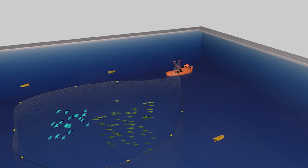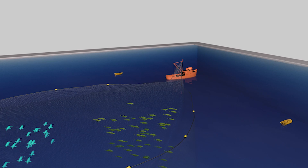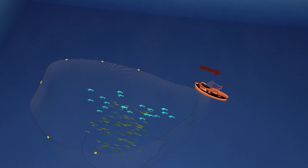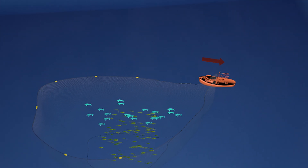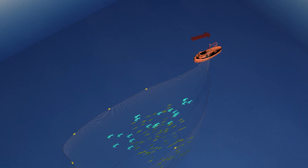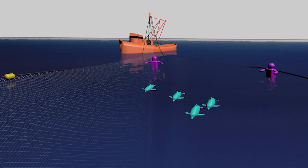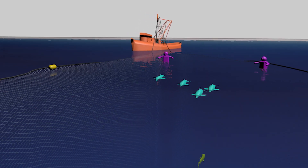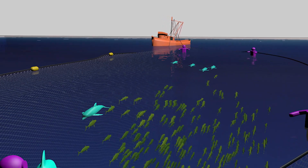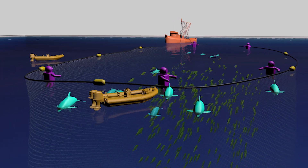Once the dolphins and tunas are fully encircled, the net is drawn shut at the bottom like a purse, securing the tuna catch. The vessel then commences the backdown maneuver. The boat operates slowly in reverse, forming the net into a long, narrow channel and causing the far end of the net containing the medina panel to sink several meters below the surface. Most of the dolphins are freed as the channel formed by the net passes underneath them, while some others may jump out of the net. Any remaining dolphins are then helped by divers stationed on rafts waiting to guide the dolphins to safety.